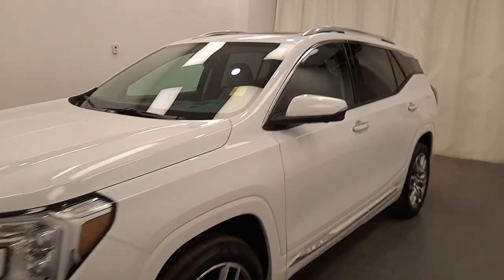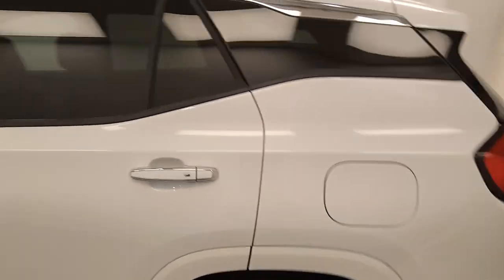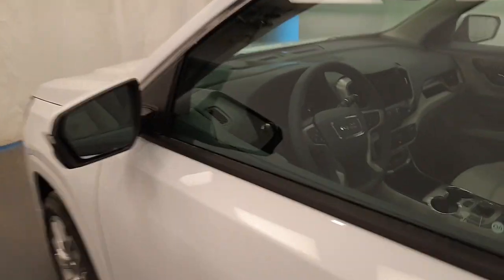We're viewing stock number 244616 on a 2023 GMC Terrain Denali. The exterior color is white. Find this vehicle at Davis GMC.